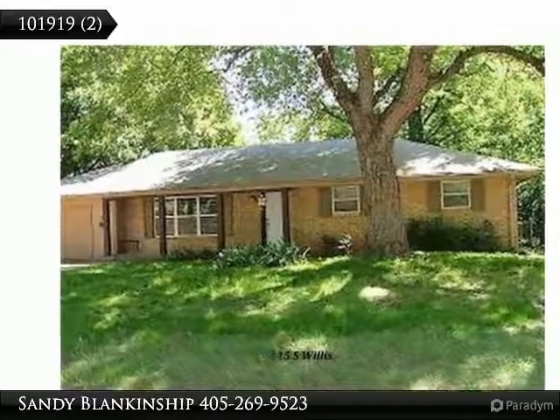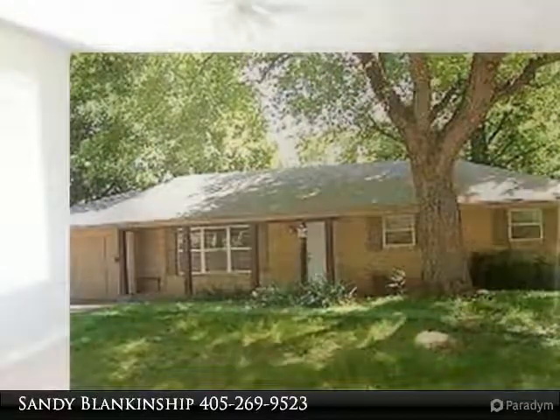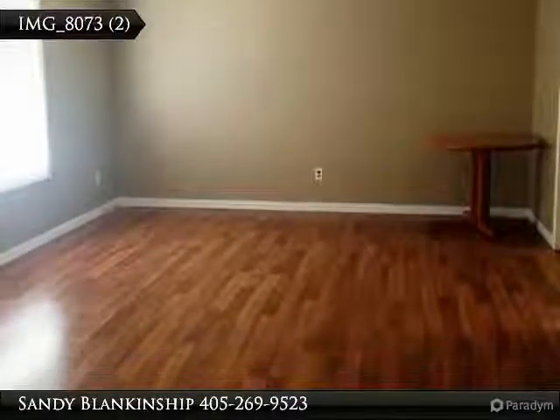Within one mile of OSU campus, walking distance to Westwood Elementary and the hospital. This three-bed two-bathroom home is located on a beautiful tree-lined street in the heart of Stillwater.